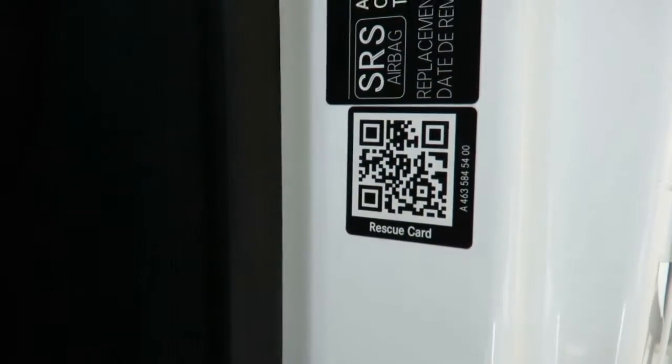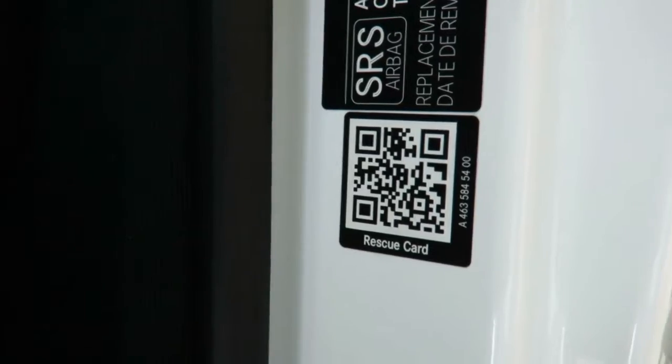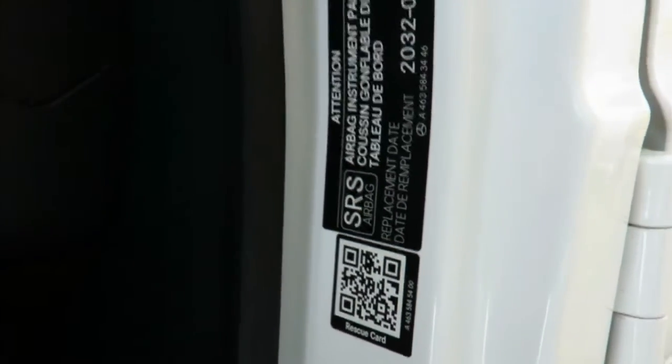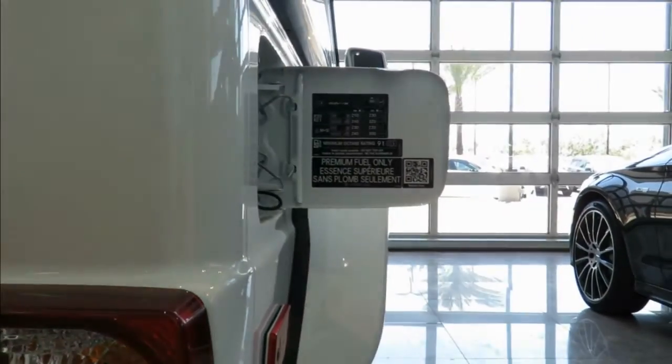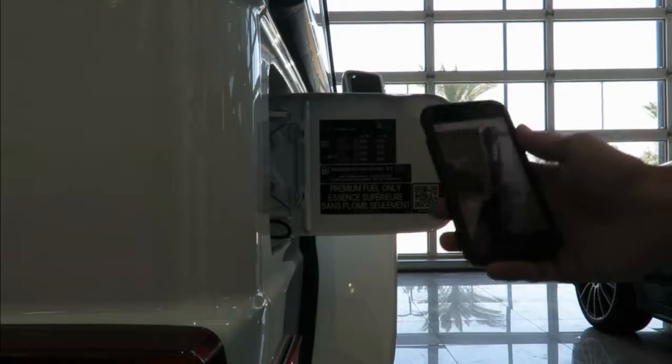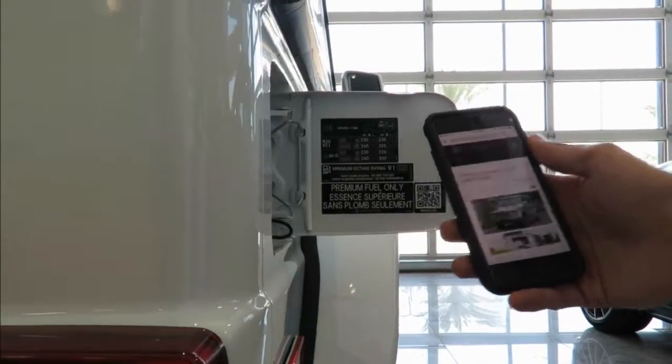There are two Rescue Assist QR codes located on the vehicle. The first one is in the B pillar of either the driver's side or passenger side of the vehicle. First responders can scan this QR code with any mobile device to instantly display structural diagrams of the vehicle.